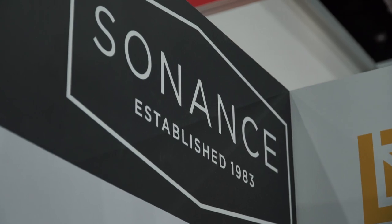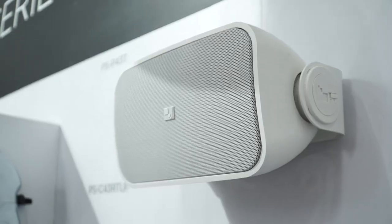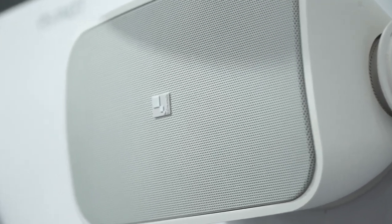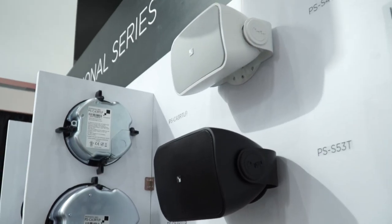Sonance, as a company, has been around for over 35 years. Here at Infocom Southeast Asia, we're really presenting in this market for the first time the Professional Series product, which, in a nutshell, is a better looking, better sounding, easy to install, commercial loudspeaker at about the same price as everything else that's out there.